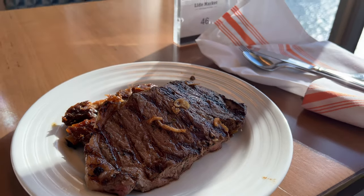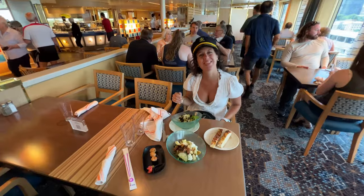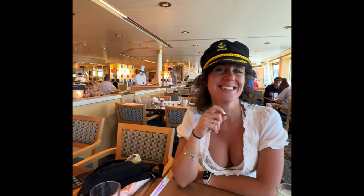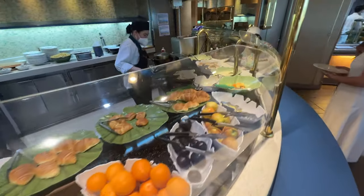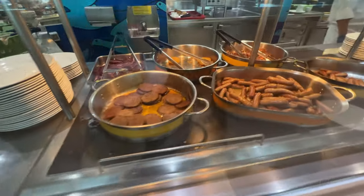How about the Lido deck? Tons of food — you're going to love eating here. The quality of the food is very good, exactly what you would expect from Holland America. The Zandam delivered for sure. Great variety, and they changed it up every single day, which was a surprise. There was always something new on the menu, and everything was fantastic.